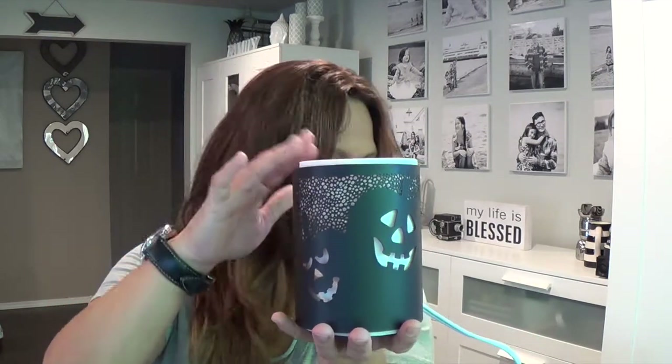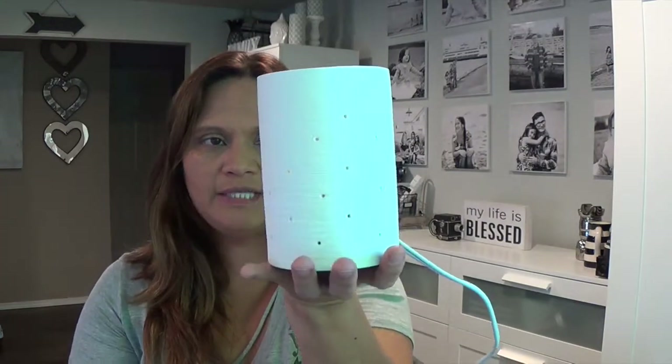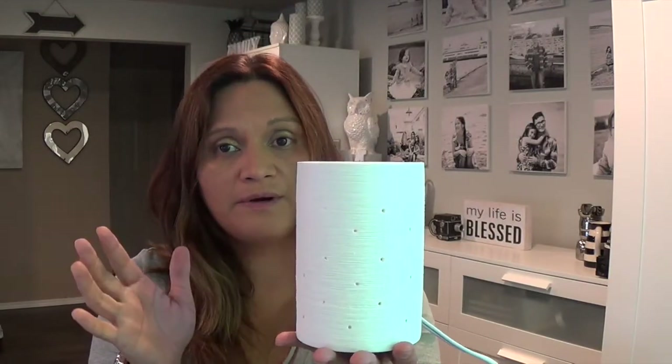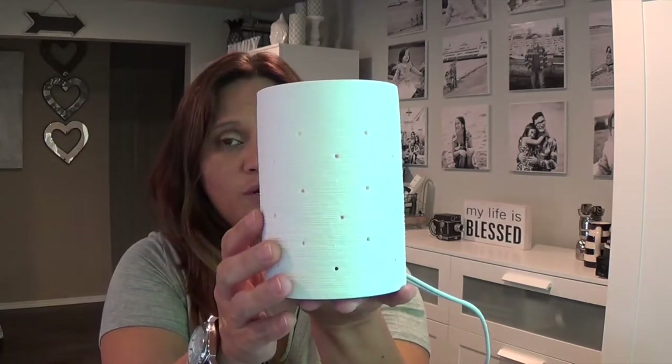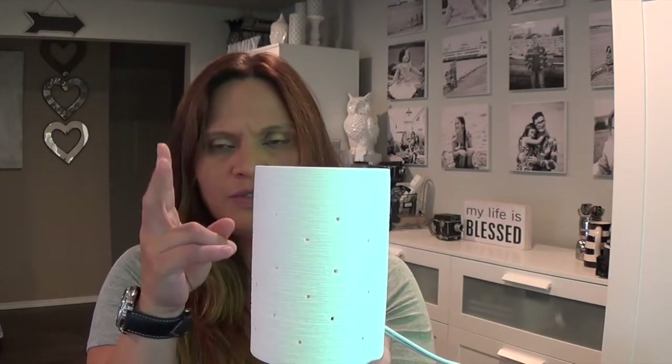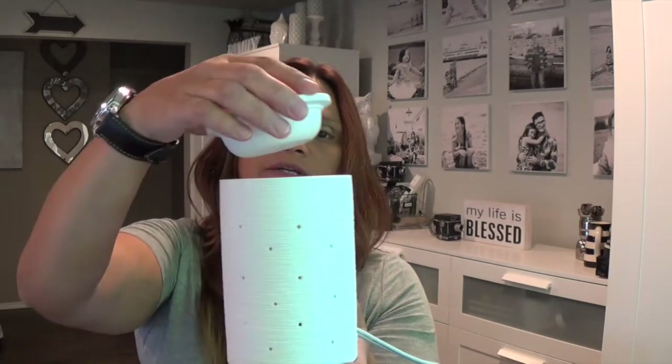Let me show you the Give Thanks wrap. I grabbed my Etch Core warmer so you can see what it looks like. The Etch Core is the warmer that the wraps go on. The other warmer that can also go with the wraps is called the Carrera, which just came out September 1st. It looks like a marble effect and is almost the same circumference as the Etch Core.